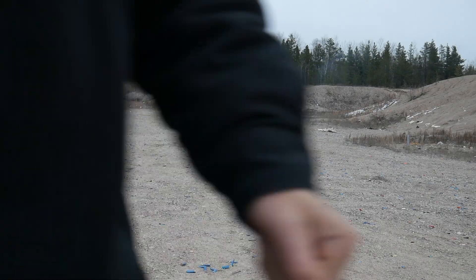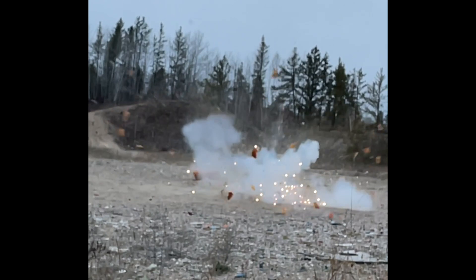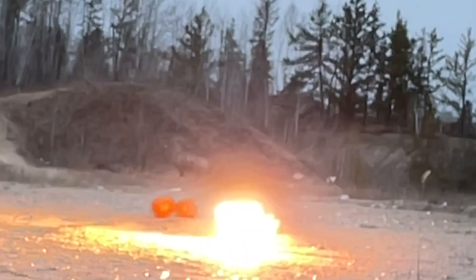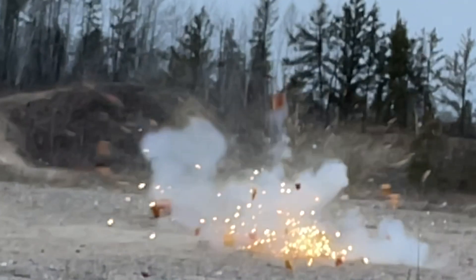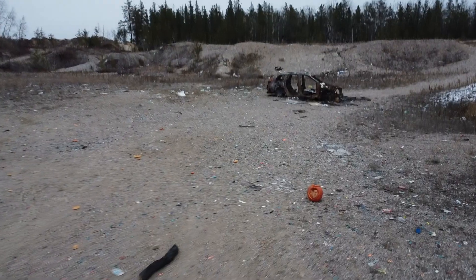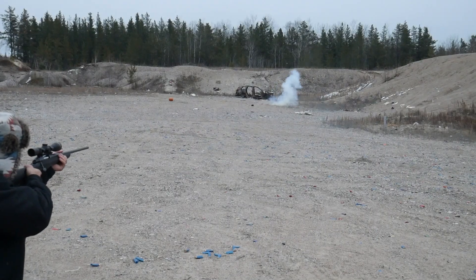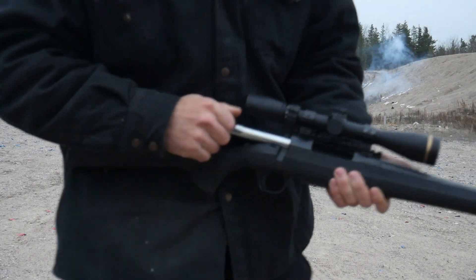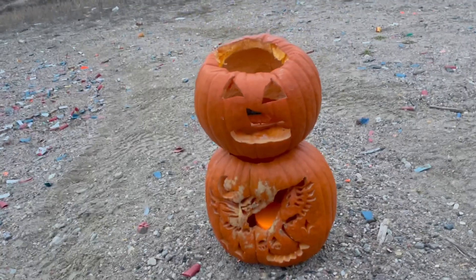The lid went so high. Holy — that slow-mo shot is insane, I've never taken a slow-mo shot like that. Yeah, it's gonna be fun.